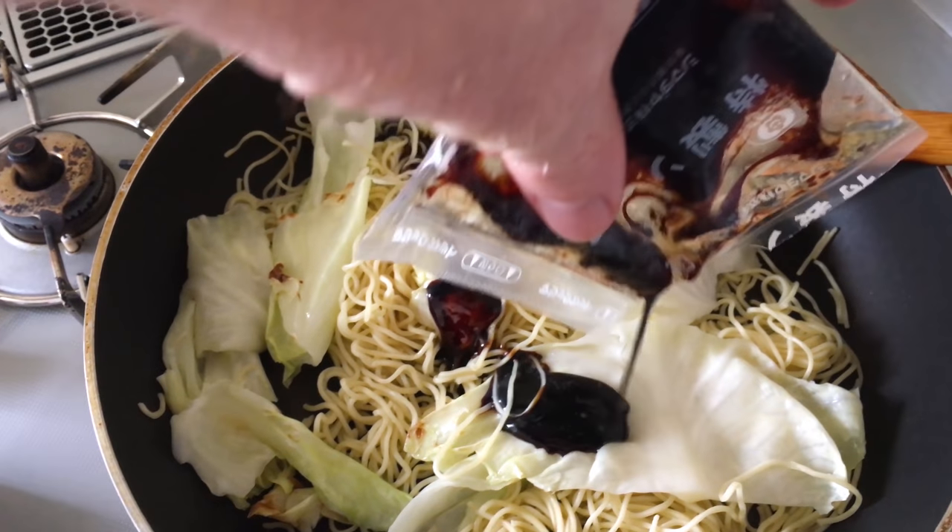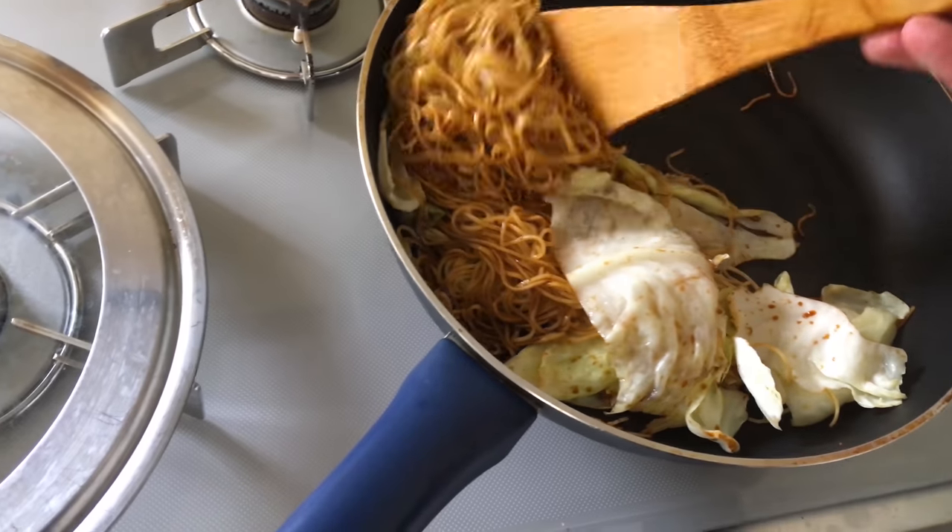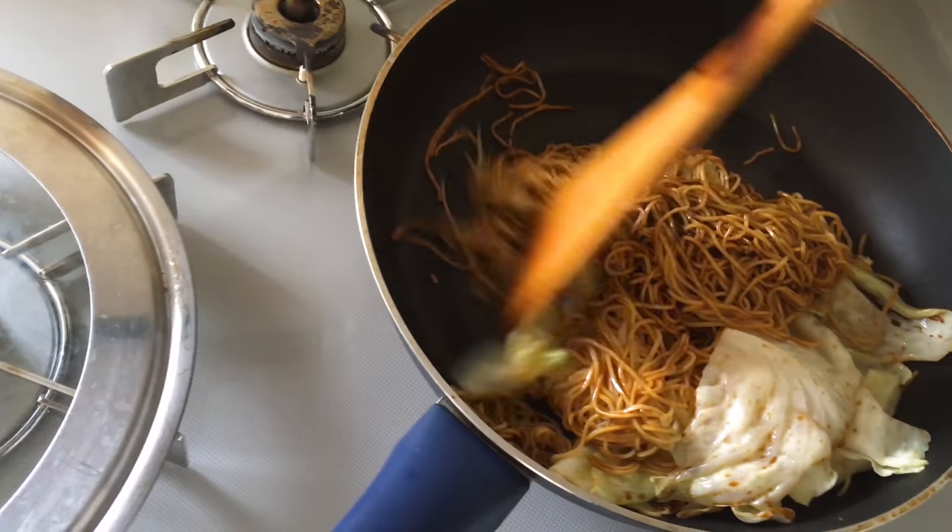In this case we have a sweet brown sauce, similar to Worcestershire sauce. Keep stirring for another minute or so.